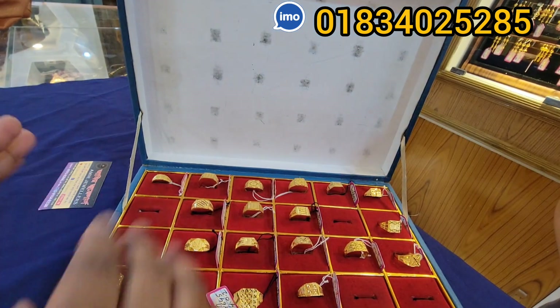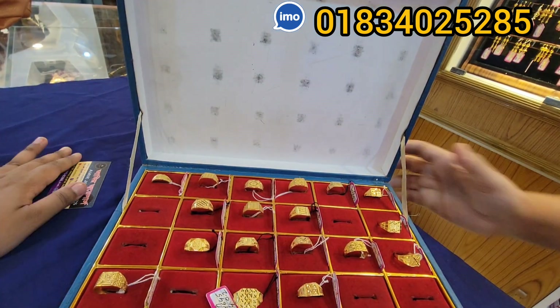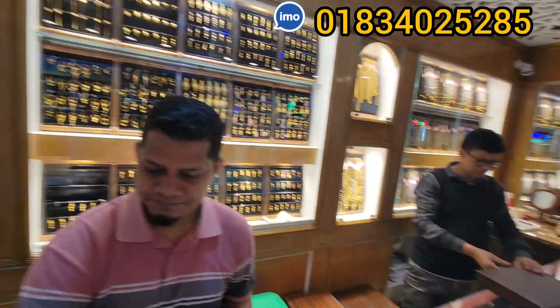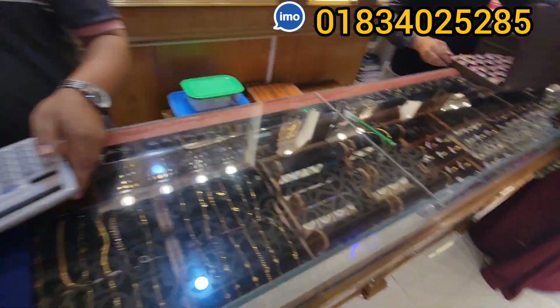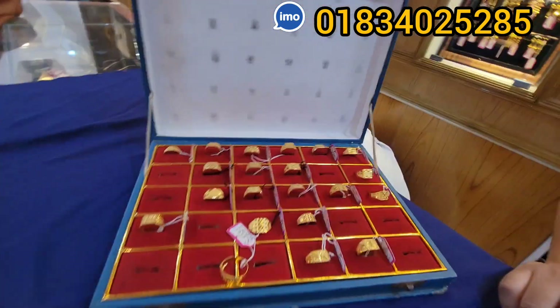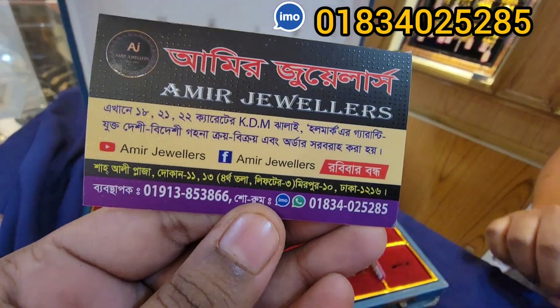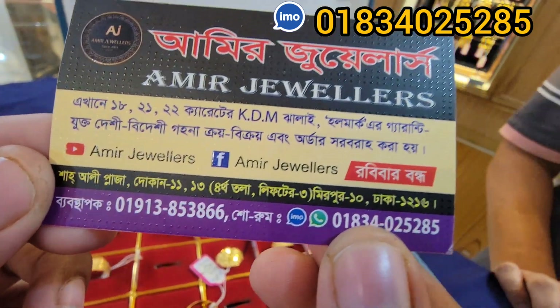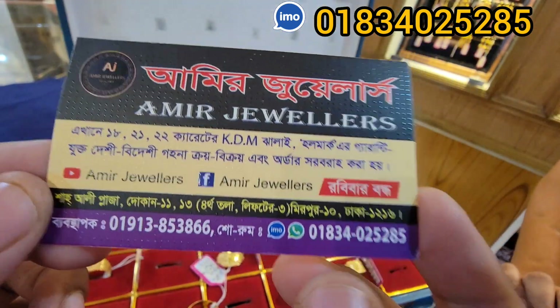And brothers, how do you visit each other? When you visit, what do you have to do with this collection? Our location is Shahali Plaza, Mirpur Dos. Our first one is Amir Jewelers — so what do you have to do with Amir Jewelers? Shahali Plaza, number 1, 3, 4, 3, 3, Mirpur Dos.